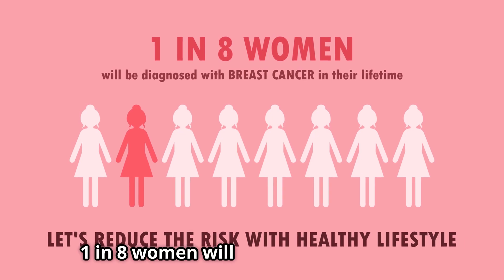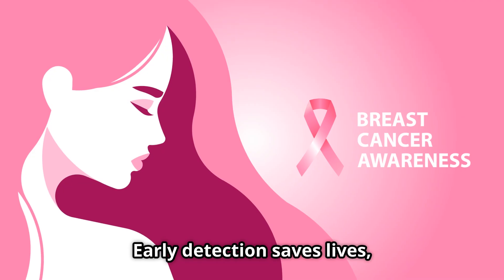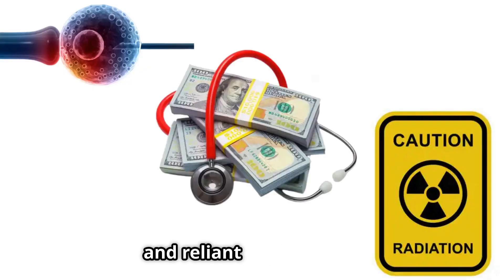Unfortunately, 1 in 8 women will face breast cancer in their lifetime. Early detection saves lives, but traditional methods are often invasive, costly, and reliant on radiation.